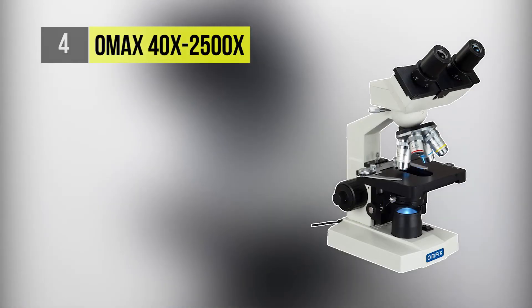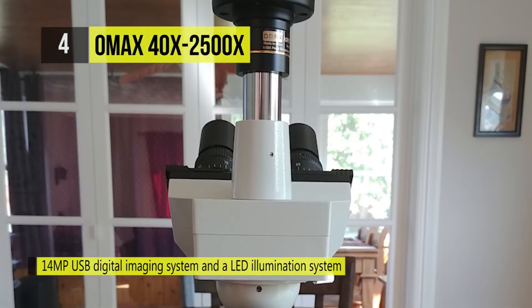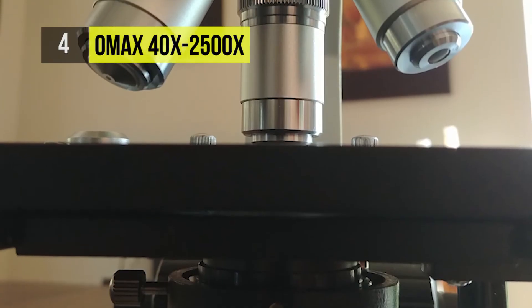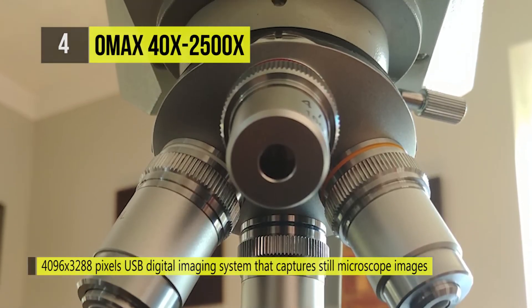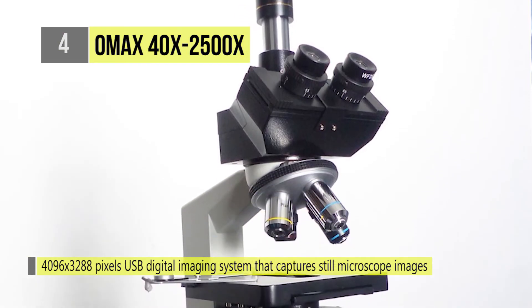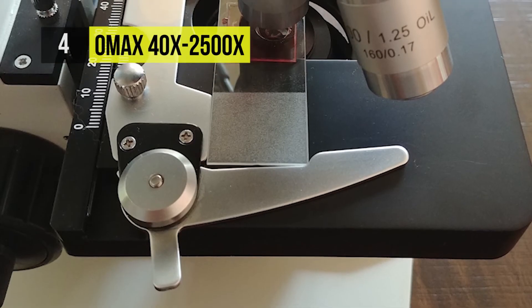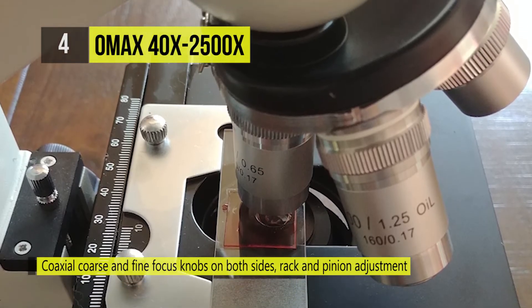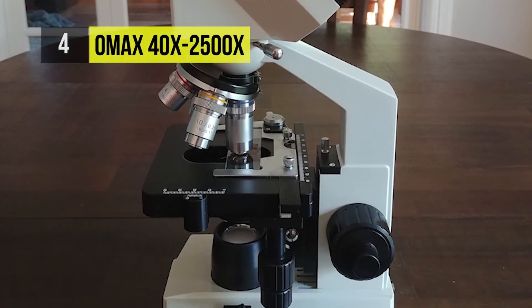The OMAX 40X-2500X provides a 14-megapixel USB digital imaging system and an LED illumination system. This digital biological microscope features an optical system for simultaneously observing images through eyepieces and an adjustable trinocular port. It has a 4,096 x 3,288 pixels USB digital imaging system that captures still microscope images and live video on the computer. The included software is compatible with Windows, MacOS, and Linux operating systems and can also be used to make measurements. The high-resolution image in the field of view is crystal clear and will satisfy the demands of professionals. It also offers a double-layer mechanical stage and coaxial coarse and fine focus knobs on both sides.